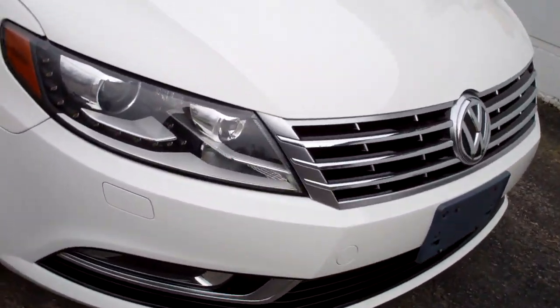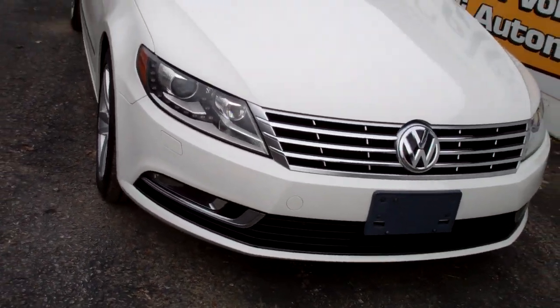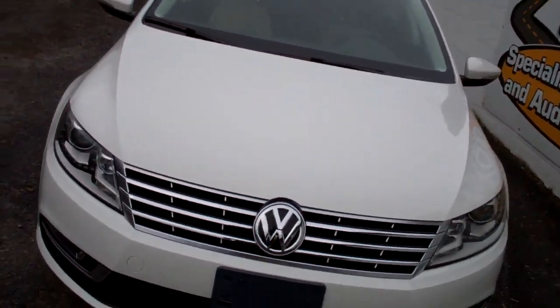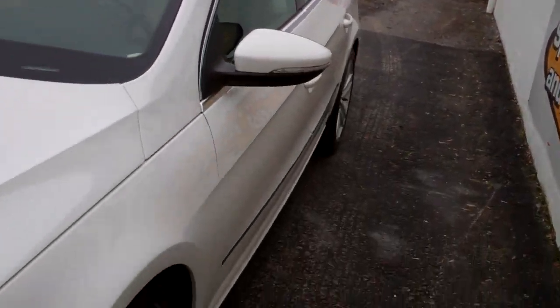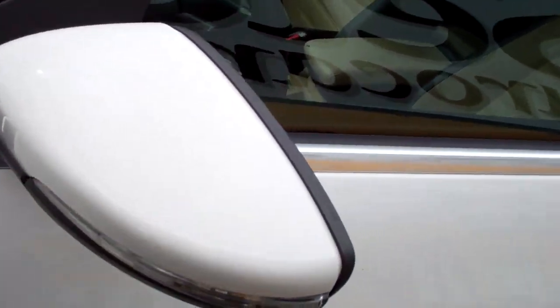Awesome set of Xenon headlamps, LED cornering lamps, fog lamps for safety, beautiful white finish. I love the chrome accents, alloy wheels, and cornering lamps on the mirrors for safety.